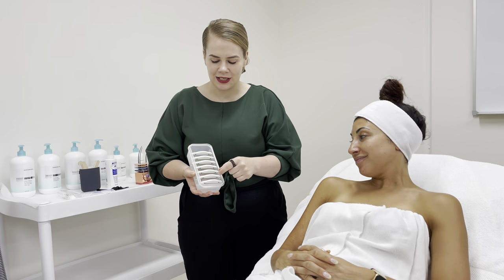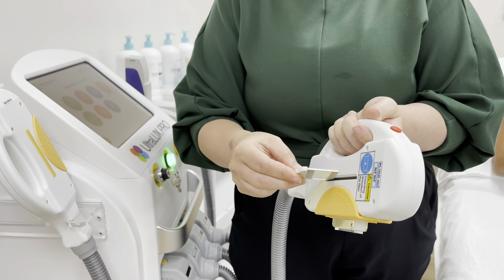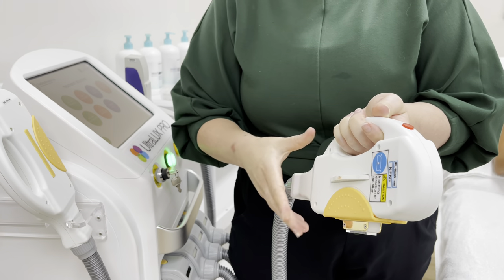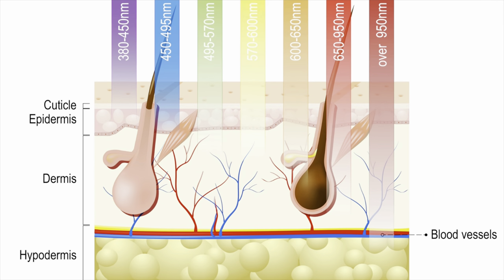Filters are inserted into the IPL handpiece to determine certain wavelengths that are used to treat specific skin types or conditions. These wavelengths travel to certain depths within the skin and target specific chromophores depending on the treatment being performed.